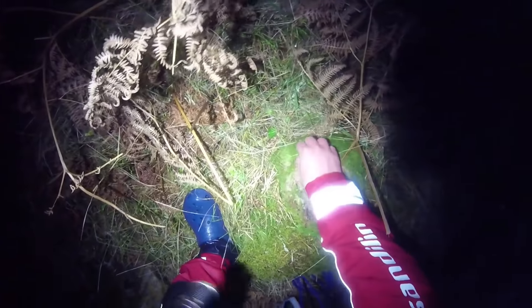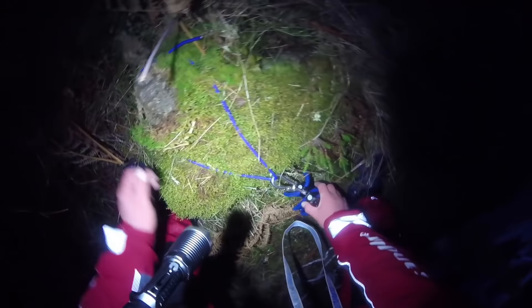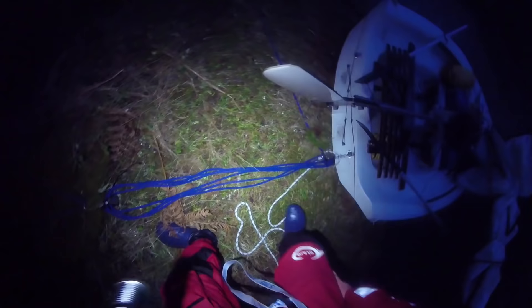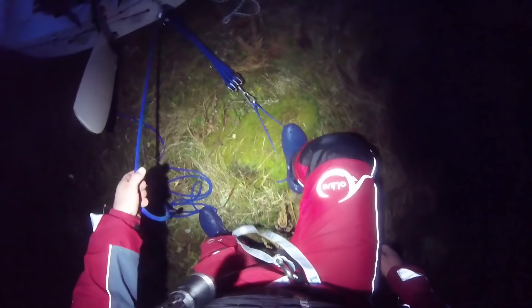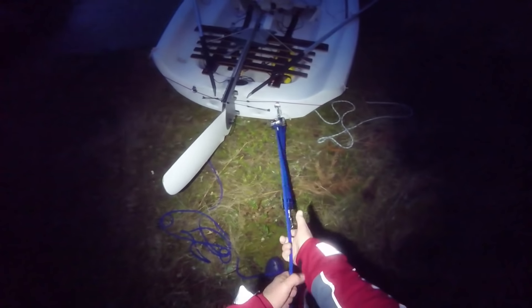I'm gonna use this pulley — that's a mainsheet from the catamaran. I'm not sure this is gonna hold — of course not. I'm just being lazy and not doing it properly. This might be better — just give it a try. I'm gonna use my 100 kilos. It's still easy.